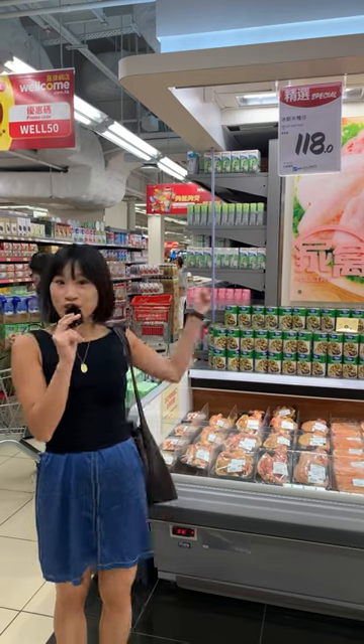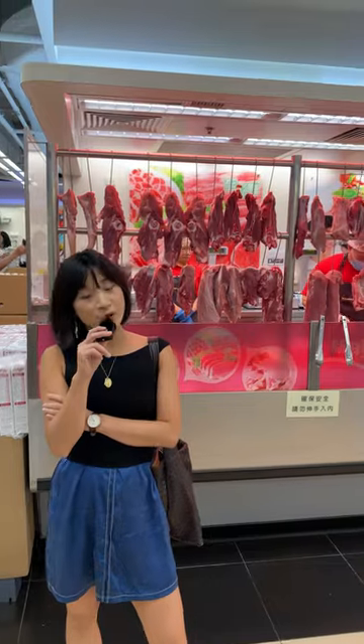There are separate butcher counters — one for chicken, one for fish and seafood, one for beef, and this is the pork butcher counter.